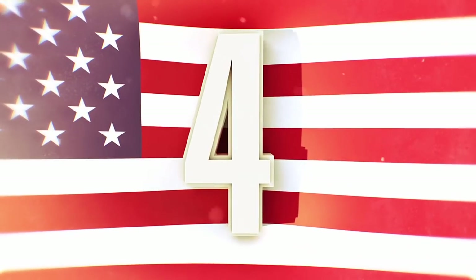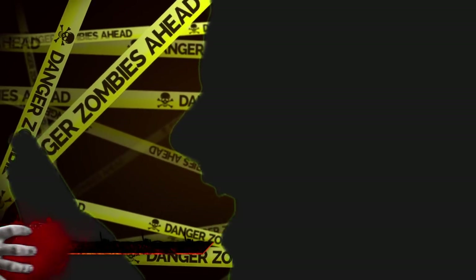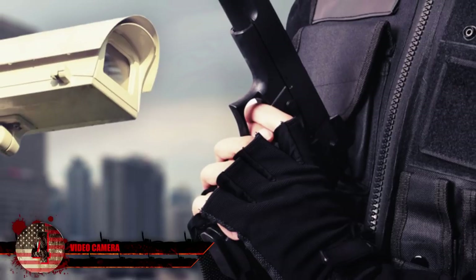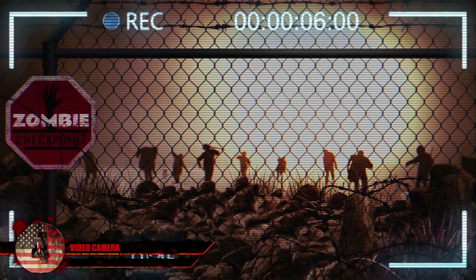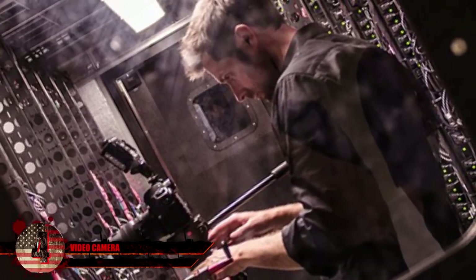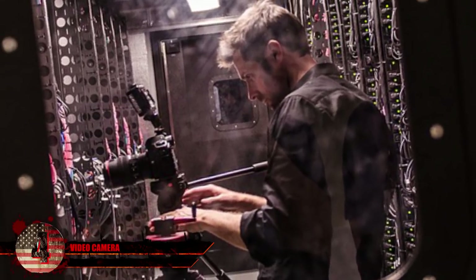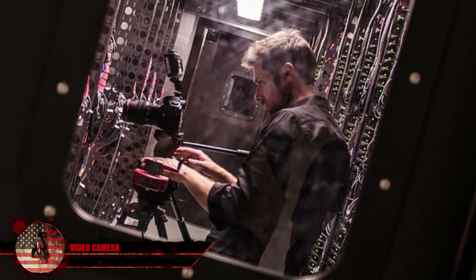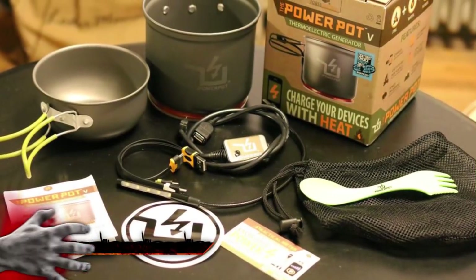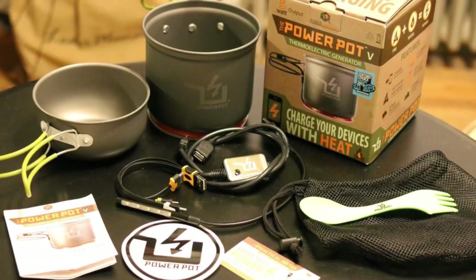Number 4: video camera. Most electronics won't be too useful and you might run out of battery at some point, but a video camera can prove to be useful, especially if you're working as a team. If you're able to videotape a zombie, scientists will be able to study it, and you'll be able to understand better the symptoms of the virus yourself. You can also learn about better ways to exterminate them, as well as how to protect yourself. Other cameras may prove useful with the addition of infrared or night vision to help you navigate through the dark. Some useful items, like a power pot which runs on boiling water, can generate enough electricity to charge your electronics.